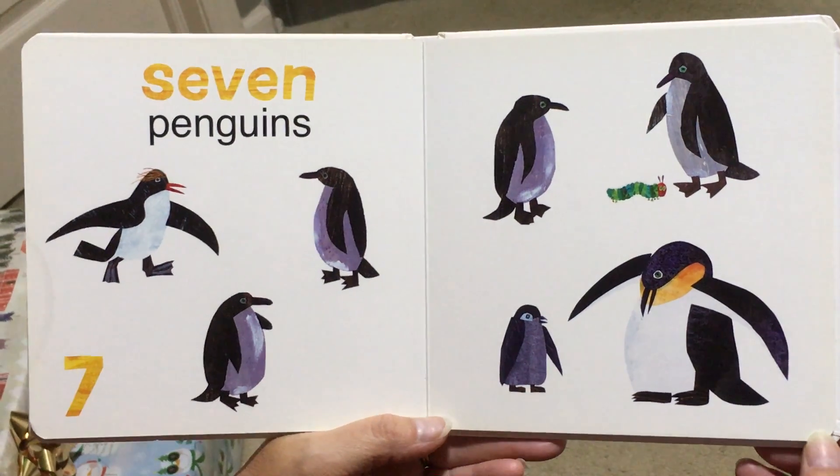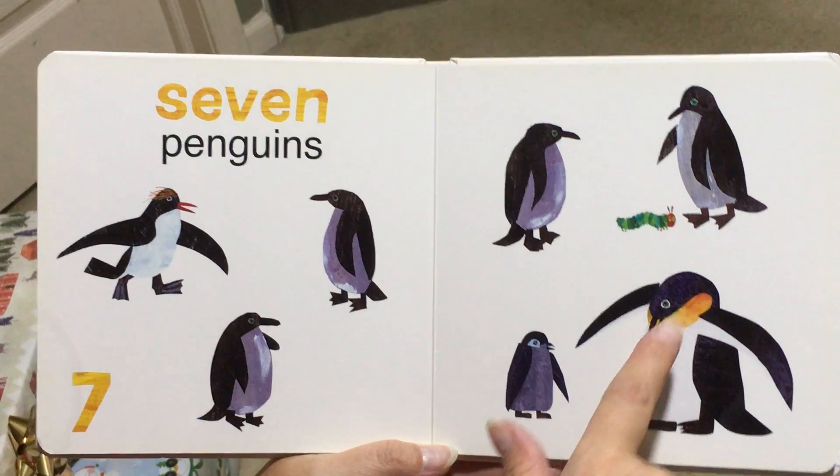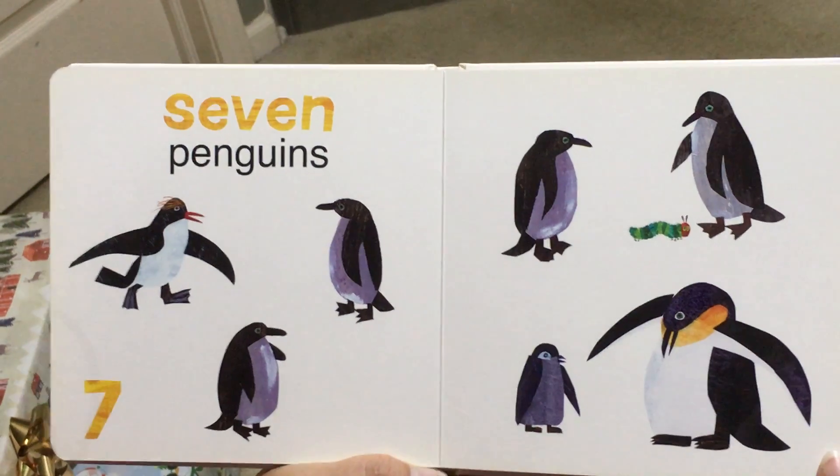7, Penguins. I love the penguins — they look like they're wearing fancy suits. And there is our Hungry Caterpillar.